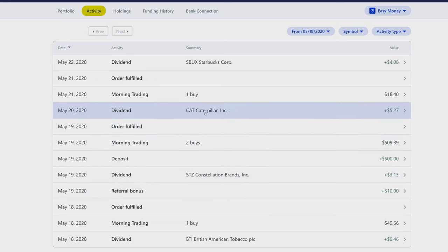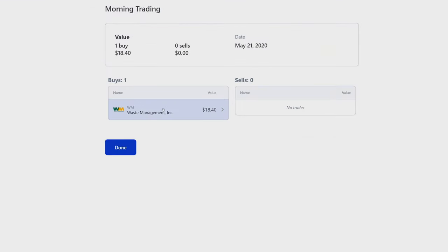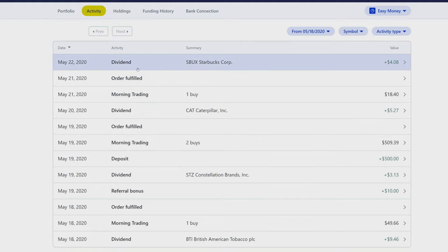On May 20th, Caterpillar paid us $5.26, which is really nice. This past week was very busy on the activity side. We immediately bought more companies with those dividends — more waste management, still building that position. Then on May 22nd, Starbucks paid us $4.08.